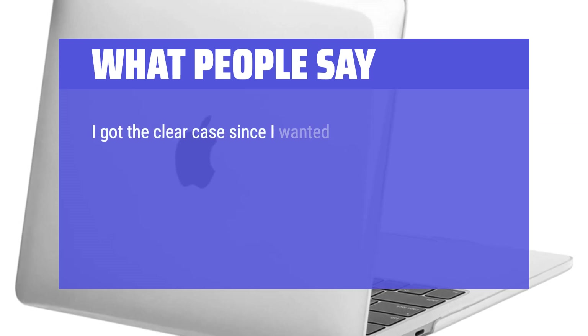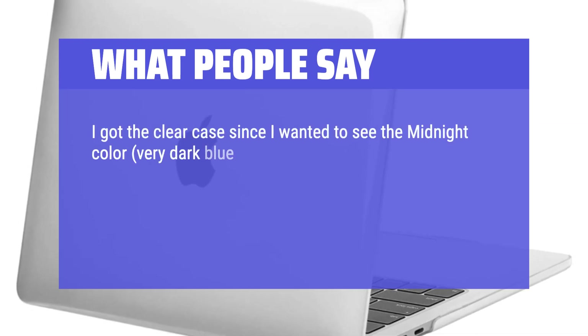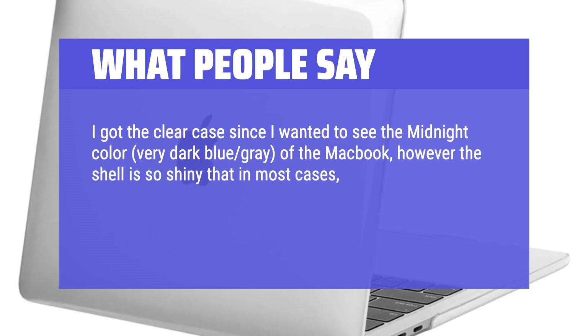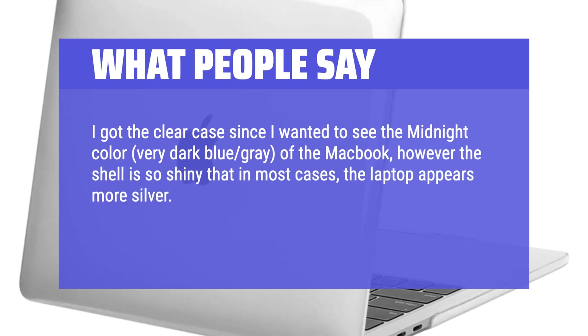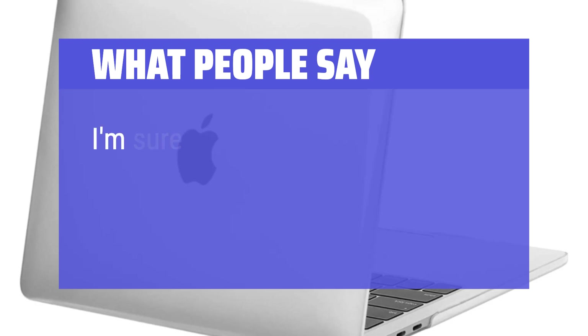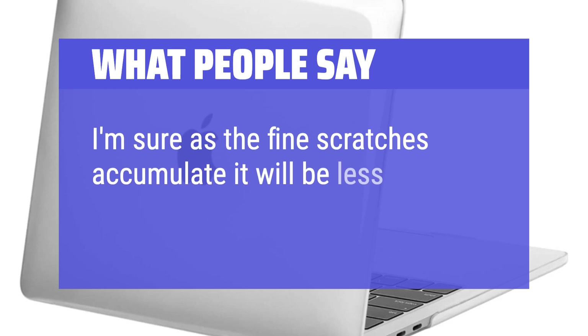I got the clear case since I wanted to see the midnight color — very dark blue-gray — of the MacBook. However, the shell is so shiny that in most cases the laptop appears more silver. Doesn't bother me, but something to consider if you go with the clear. I'm sure as the fine scratches accumulate it will be less reflective.